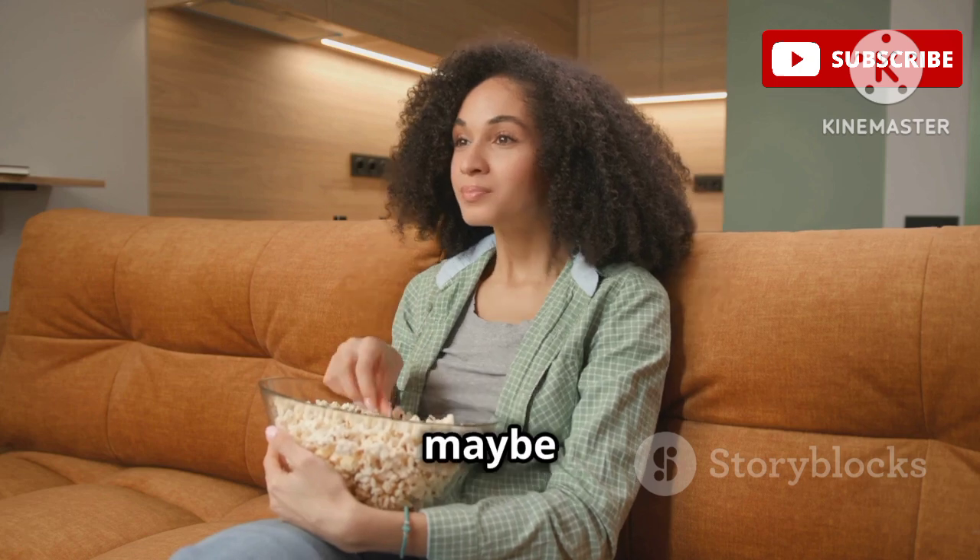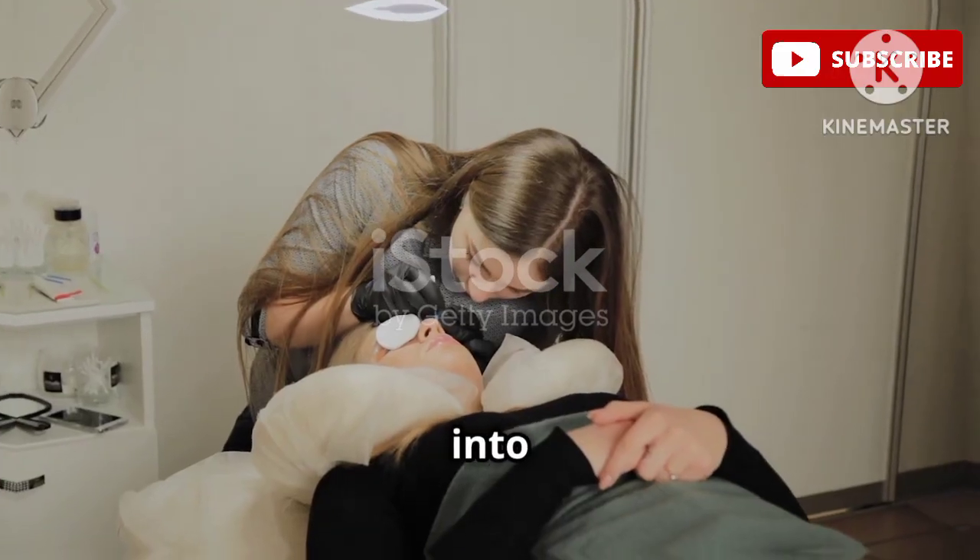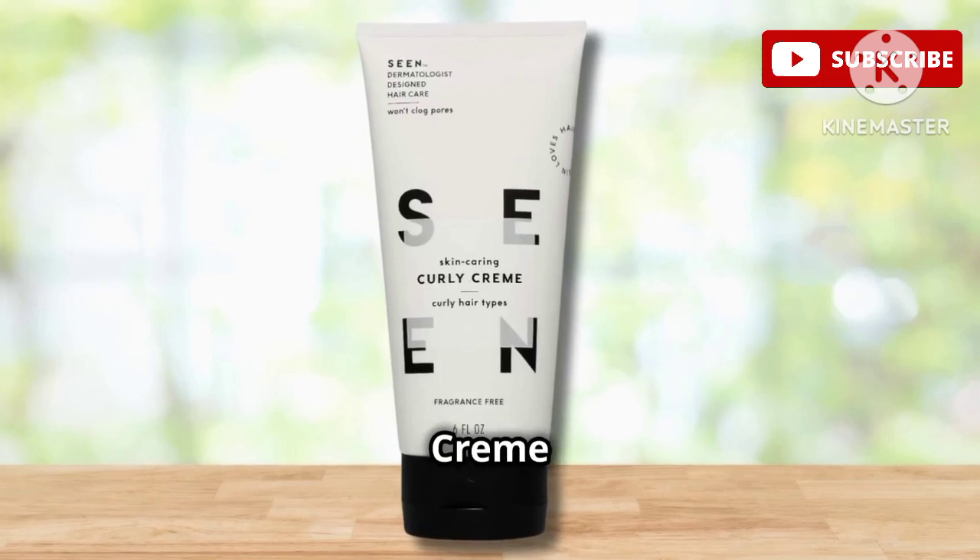So sit back, relax, maybe even grab a snack because this is about to be a good one. Let's get right into it. First up, we have the SEEN Curly Cream Leave-In.